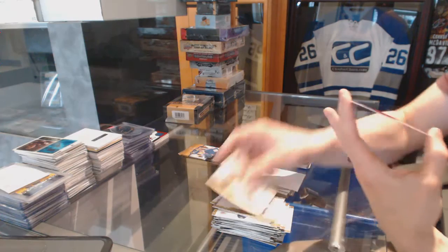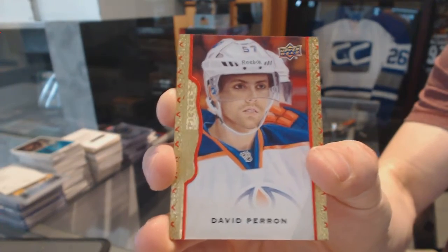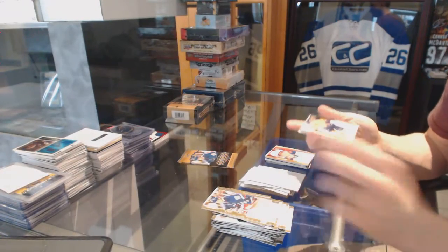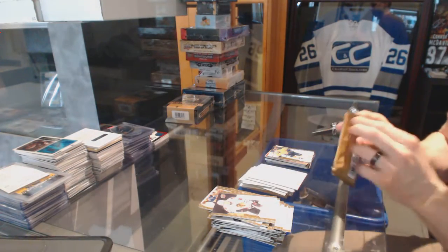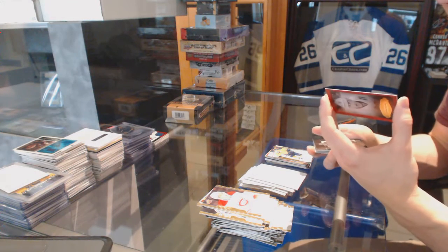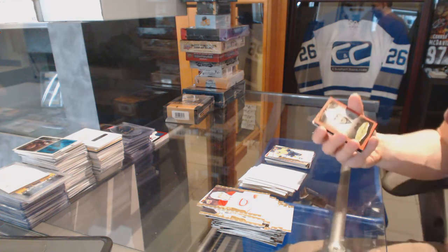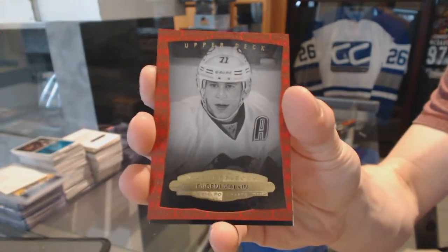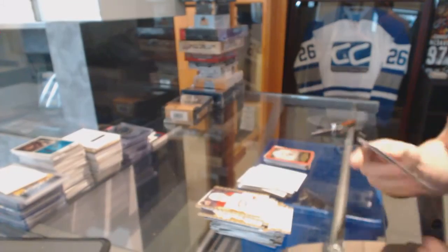Red Frame Parallel, number to 100 for the Edmonton Oilers — David Perron. Rookie for the Nashville Predators — Calle Jarnkrok. And a black-and-white portrait for the Pittsburgh Penguins — Evgeny Malkin. And a wire photo for the Philadelphia Flyers — Dave Schultz.